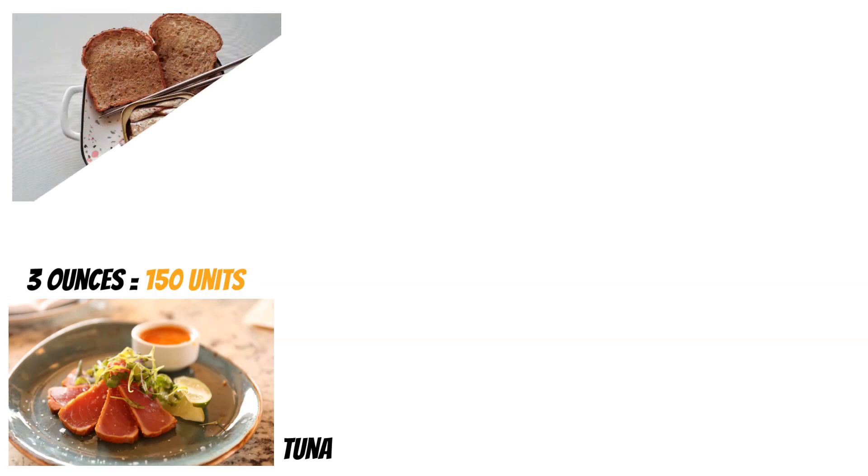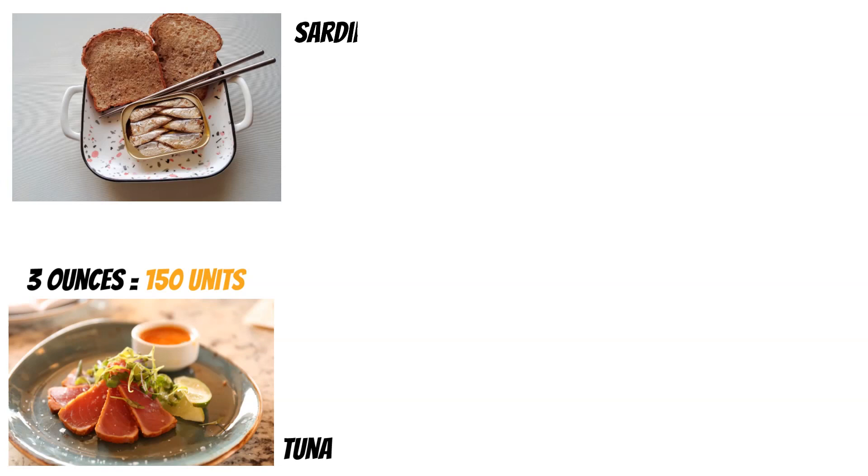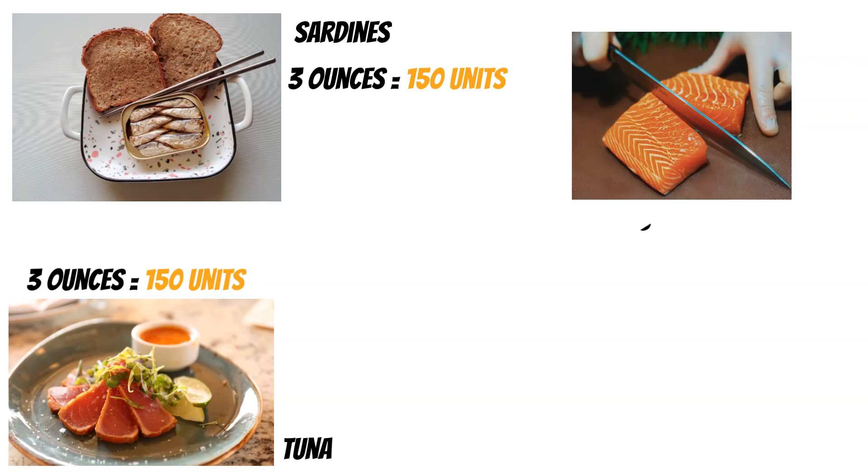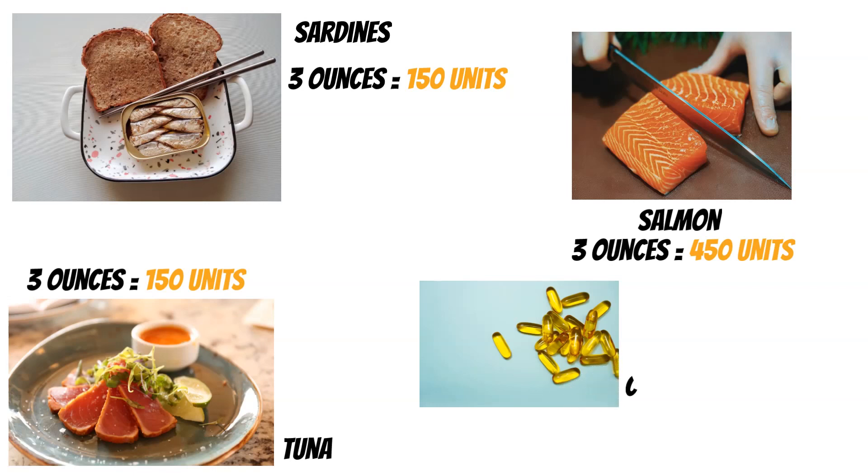Now let's get into some of the heavy hitters — the better and best sources of vitamin D. The first is tuna: three ounces of tuna gives 150 units. It's all going to be fish-based from here. Canned sardines — three ounces — also give around 150 units. Then we move on to salmon: three ounces of salmon gives us about 450 units, depending on how it's prepared. And the top source is cod liver oil: one tablespoon gives a huge 1,360 units, which is probably the easiest way to get vitamin D into your body.